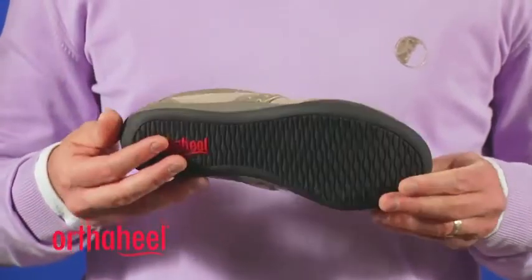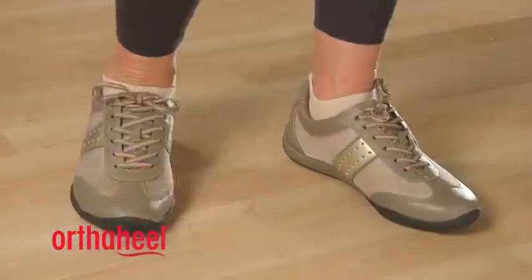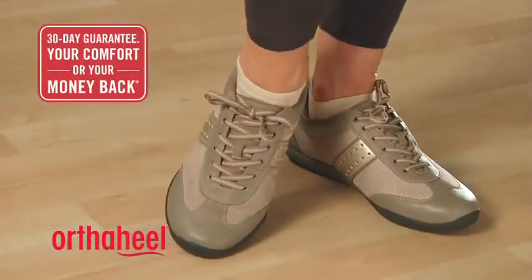It also features our durable rubber outsole with wave pattern tread to help with traction. This shoe carries our 30-day comfort guarantee.